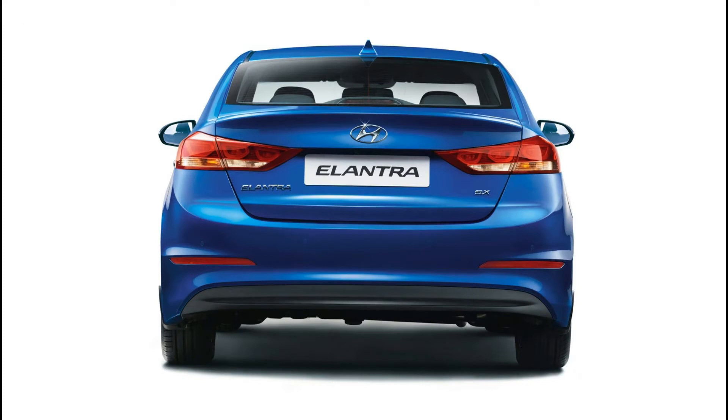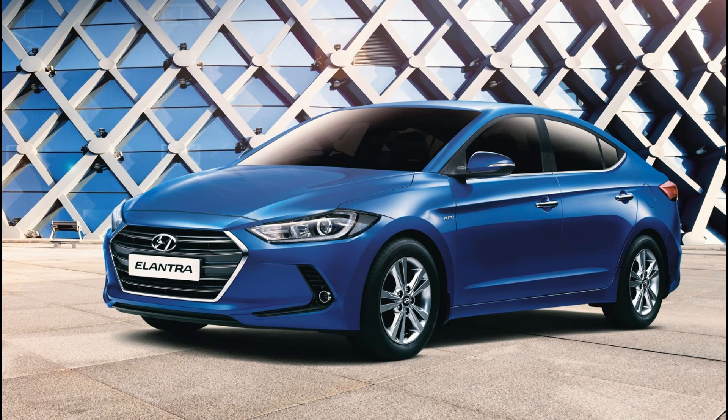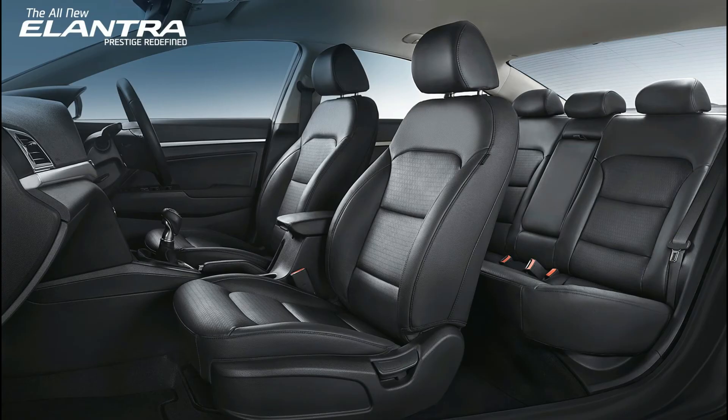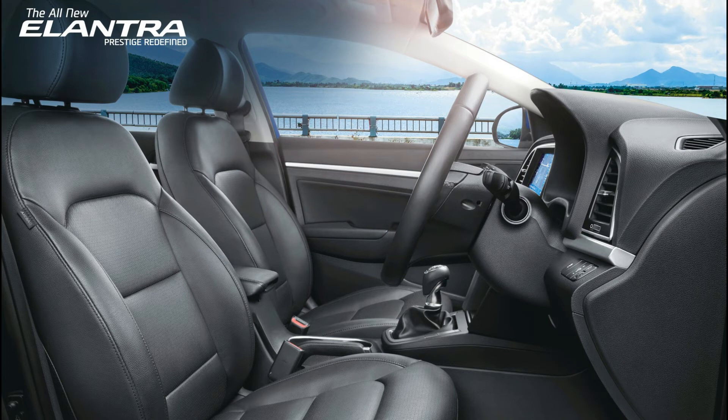Hyundai Elantra fuel capacity is 50L. Displacement: 1582 cc. Peak power: 126 bhp at 1900 rpm. Peak torque: 260 Nm at 1900 rpm.